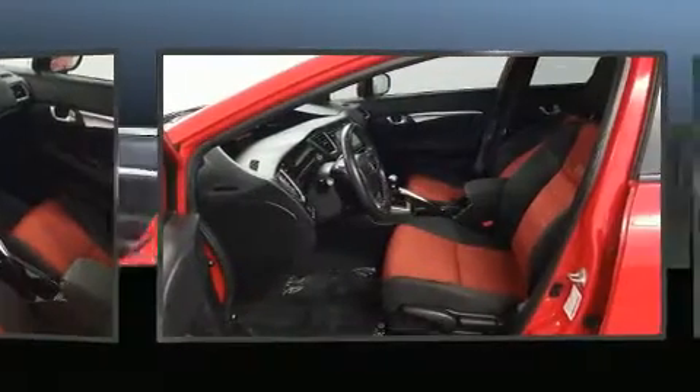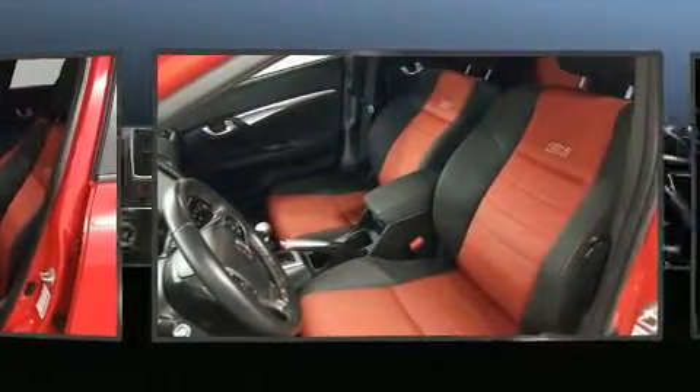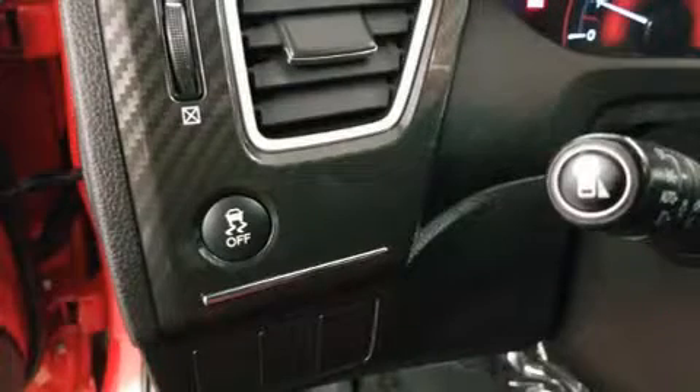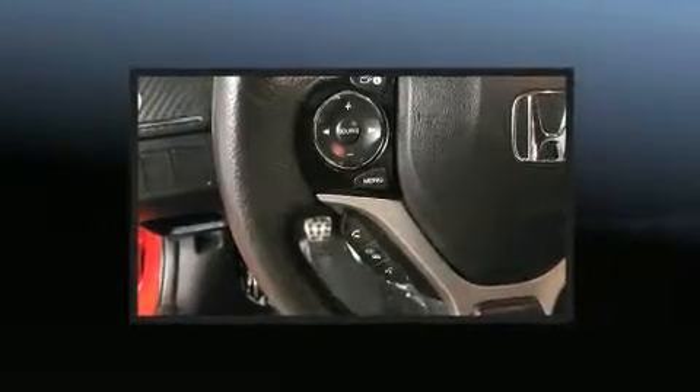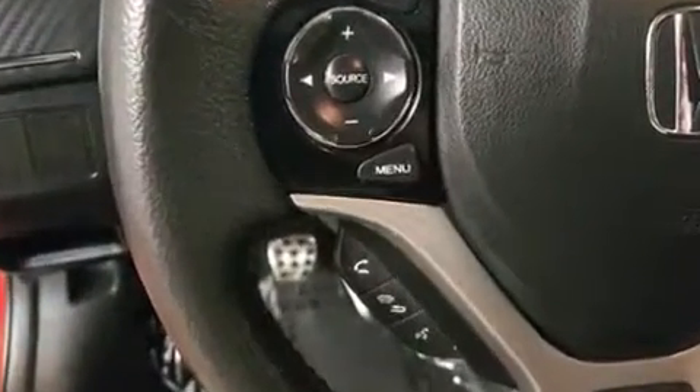Honda ensures the safety and security of its passengers with equipment such as dual front impact airbags with occupant sensing airbag, front side impact airbags, traction control, brake assist, a security system, and four-wheel disc brakes with ABS. For added security, dynamic stability control supplements the drivetrain.